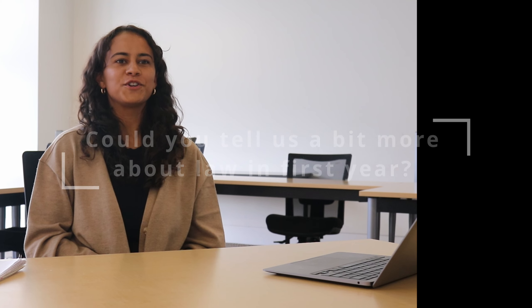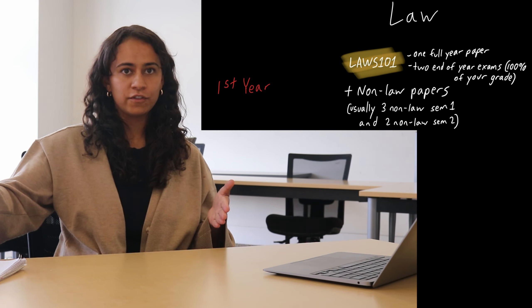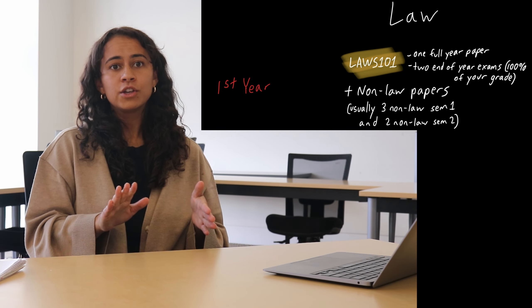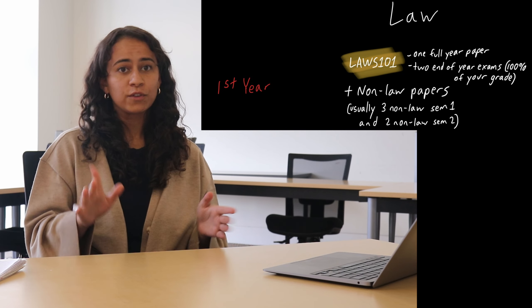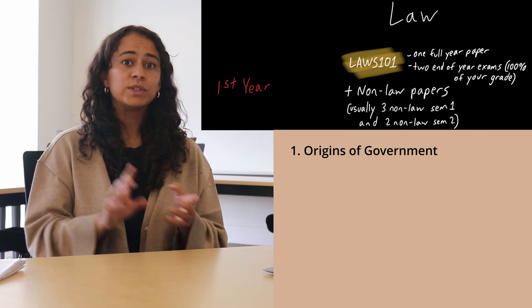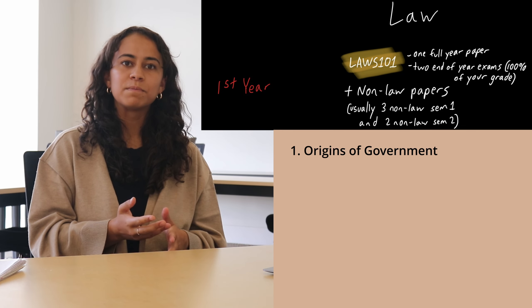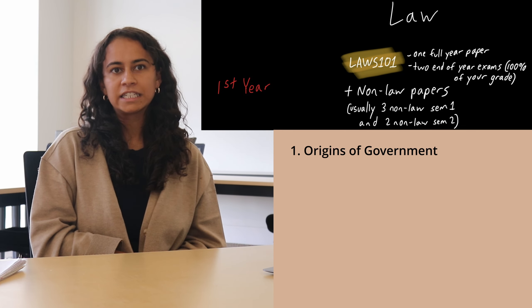So could you tell us a bit more about law in first year? In terms of just law, in first year you do one paper which is the full year, and do two exams at the end of the year. In Laws 101 you will study five main subjects. The first one is origins of government. New Zealand inherited Britain's legal system, and origins of government looks at how that system developed in Britain and how that translates to New Zealand today.